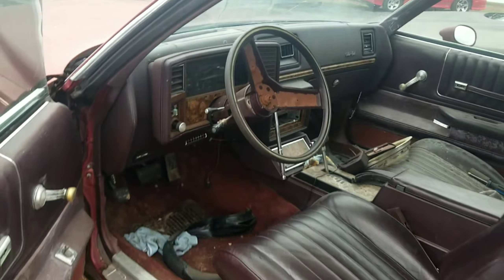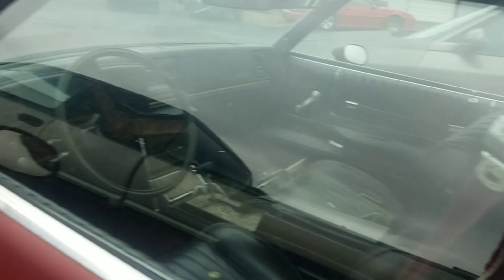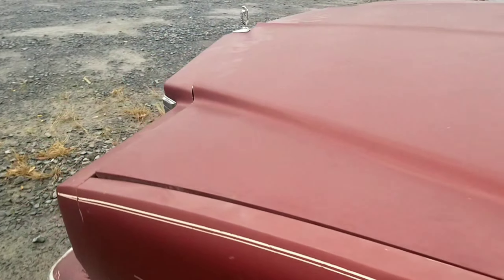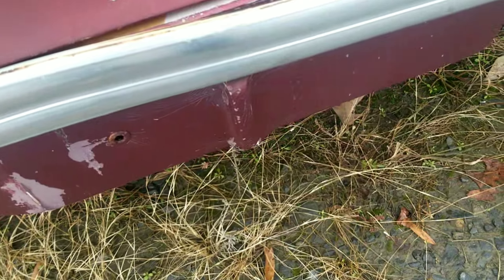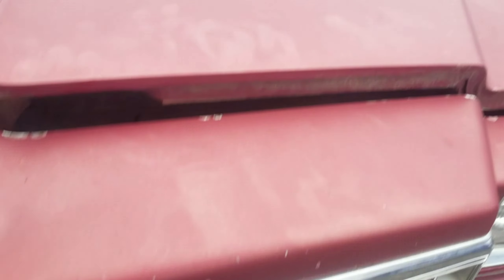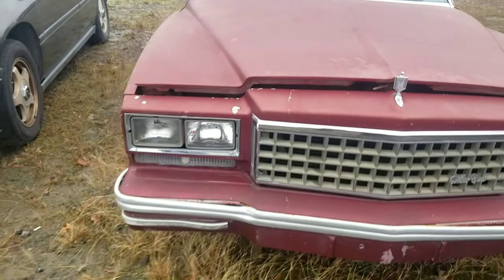Let me pop the hood for you guys. The hood won't pop — it's got so much rust on it. Yeah, that hood has got so much rust on it I can't pop the hood.